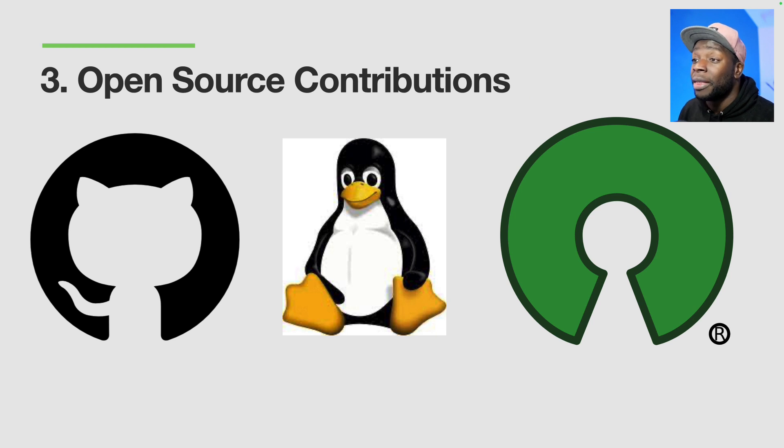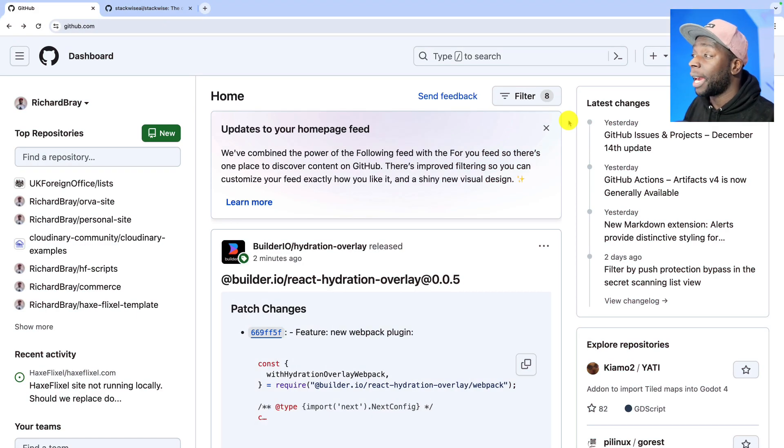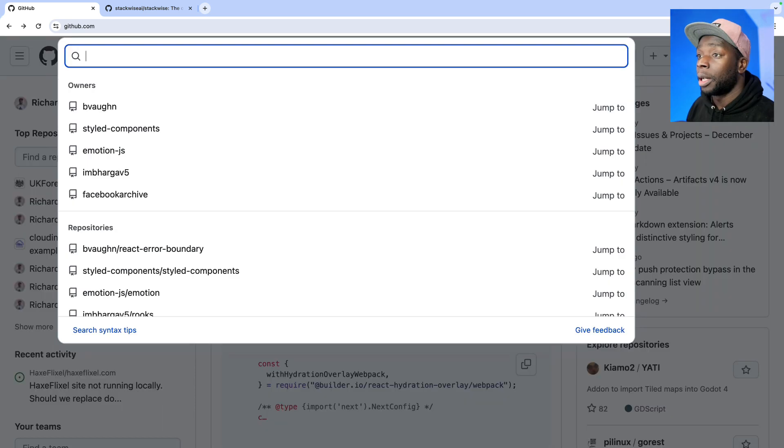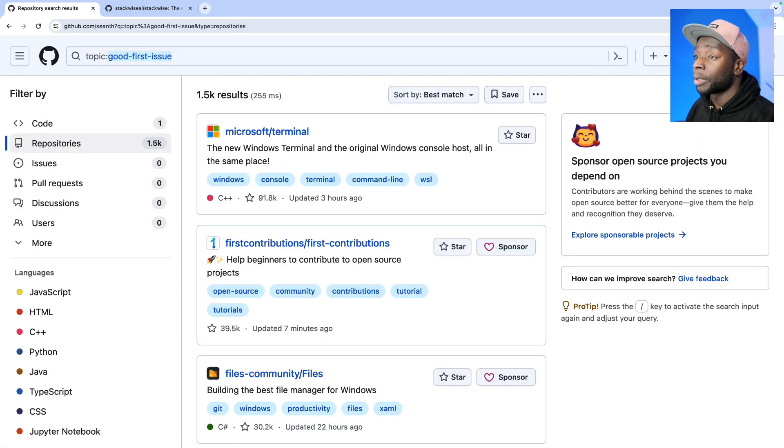The third way to get experience is through open-source contributions. Alongside or instead of creating sites for other people, you could contribute to open-source projects. Let's go through how to start doing this on GitHub. This is my GitHub dashboard, and I'm going to go to search and type 'topic:' followed by 'good-first-issue'. The good-first-issue tag is the tag that open-source creators leave for issues that are good for first-timers to solve.